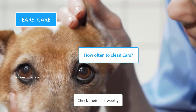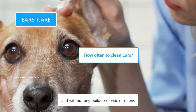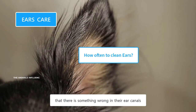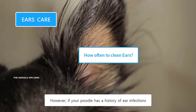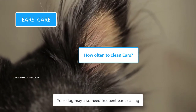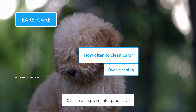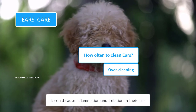Check their ears weekly and determine whether they need cleaning or not. Normally, dogs' ears are pink, odorless, and without any buildup of wax or debris. A bad odor from the ears is a clear sign that something is wrong in their ear canals. The general rule of thumb is to clean their ears once a month. However, if your Poodle has a history of ear infections, you can clean their ears more often. Overcleaning is counterproductive and is actually one of the causes of ear infections, as it could cause inflammation and irritation in their ears.